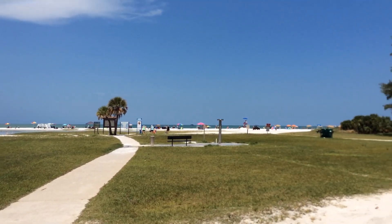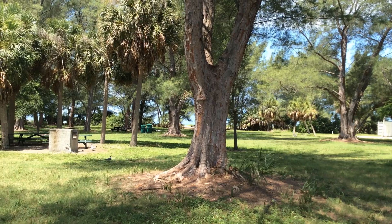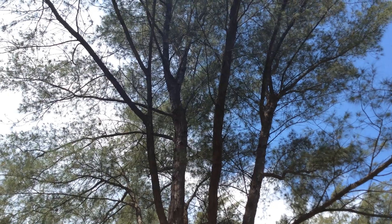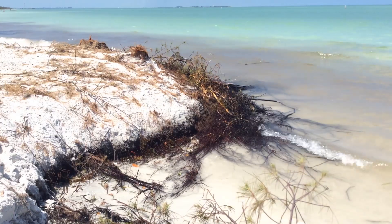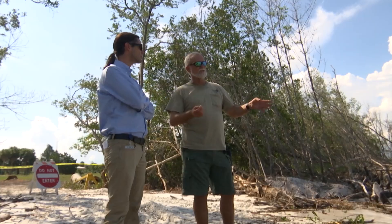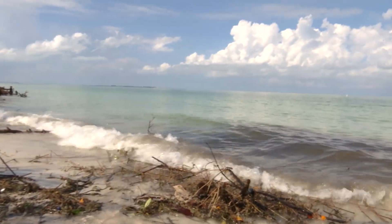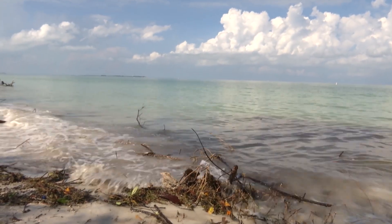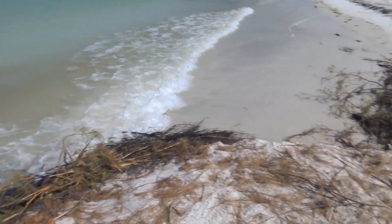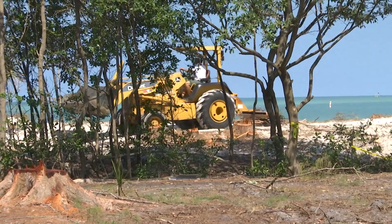Visitors to Fort DeSoto may enjoy the shade provided by the park's towering Australian pine trees. What they may not realize is these trees are one of several exotic plants that are choking out native vegetation and speeding up the erosion of Fort DeSoto's popular North Beach. While Australian pines were planted many years ago to stabilize the shoreline, their shallow roots actually prevent sand dunes from forming on the beach, causing sand to wash away in a storm. That's why the park is removing these non-native invasive plants throughout the barrier island.